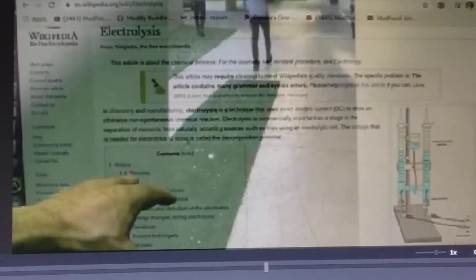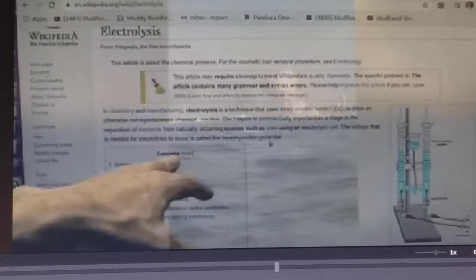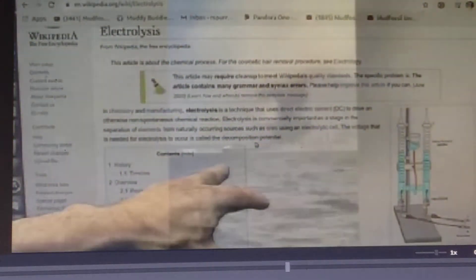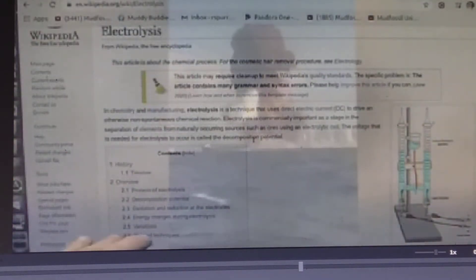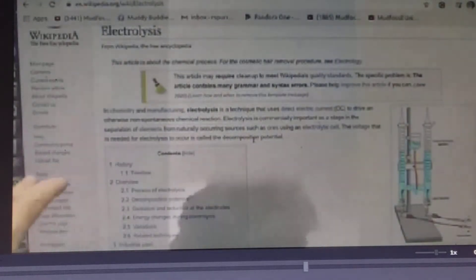The voltage that is needed for electrolysis to occur is called the decomposition potential. Now, what else can force electrons into something? Firstly, anything that is pushed to shove — anything. Any time you create heat. This is my claim.